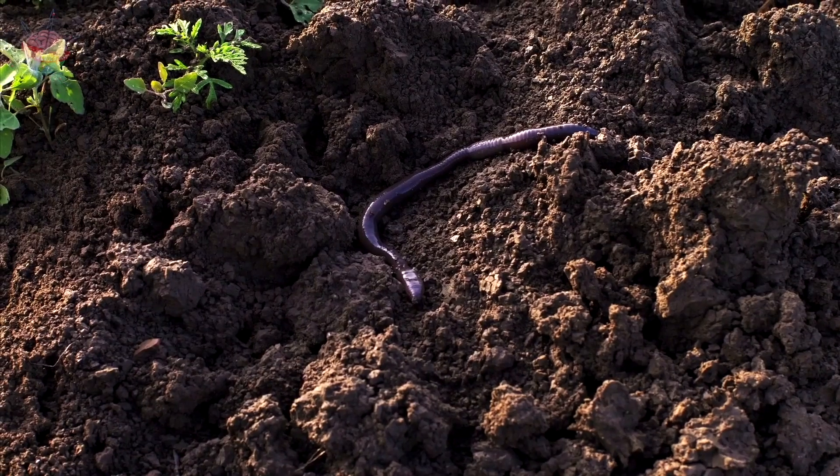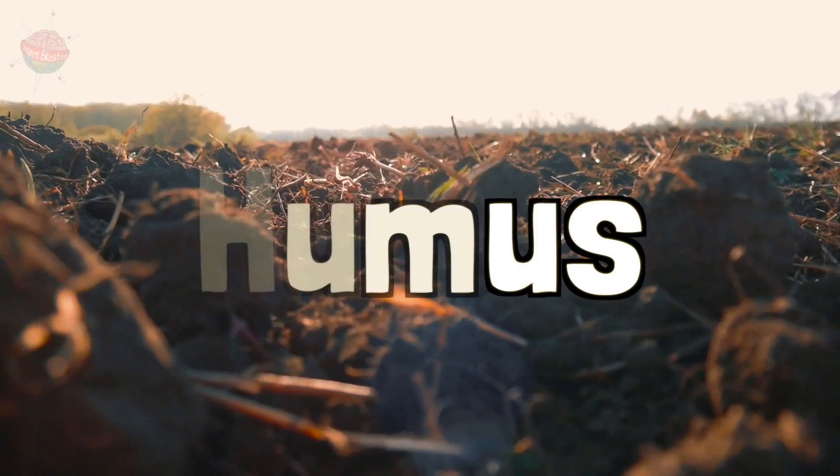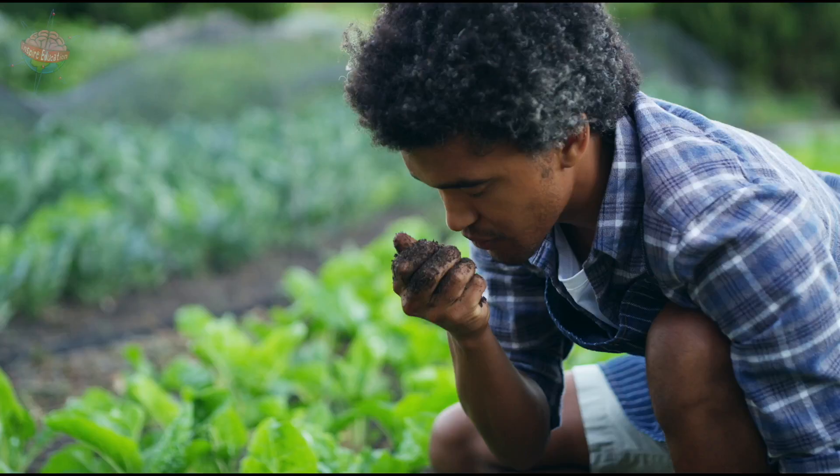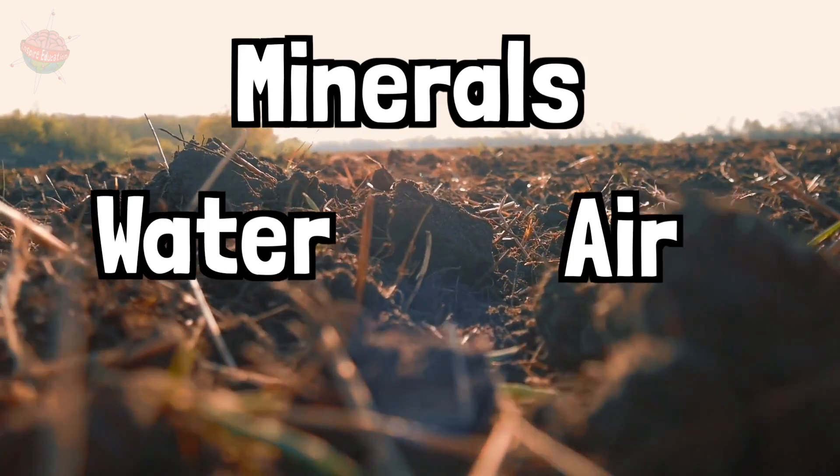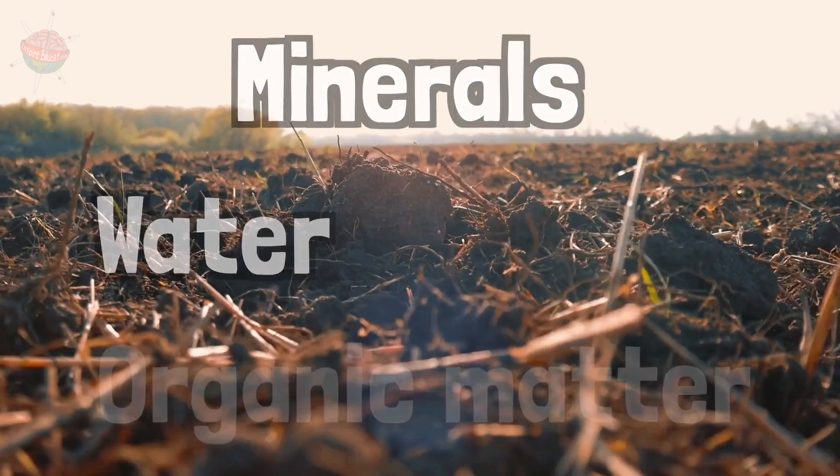Scientists call this nutrient-rich soil humus. Humus is what gives soil its browny colour and distinctive smell. So the minerals, water, air and organic matter, all mixed together, make soil.